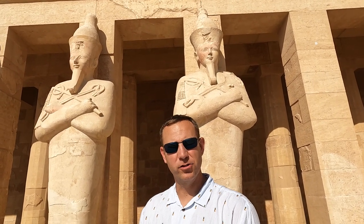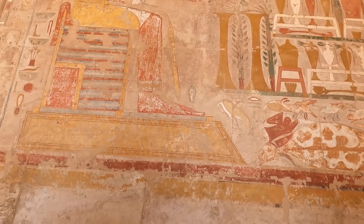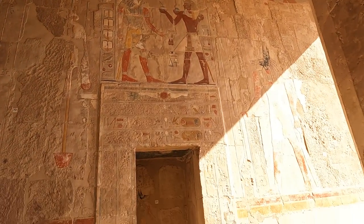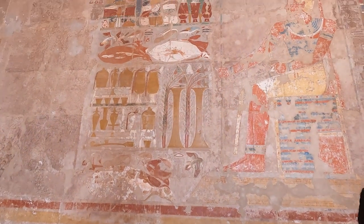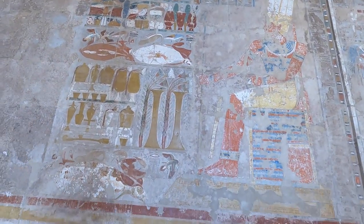Apparently, that figure right there is Queen Hatshepsut. She is the only queen depicted in this position — all other queens were dressed differently. That position signifies what the kings did, so she was essentially presenting herself as a king. She's also the only queen with a shrine in the Valley of the Kings. At this site there is a temple for Queen Hatshepsut, a temple for Thutmose III, as well as ruins of a 7th century monastery. The Anubis Chapel sits on the north end of the second floor and has nice pictures of Hatshepsut and the gods. Almost every single image of Hatshepsut was chiseled off the wall in an attempt to erase her from existence.